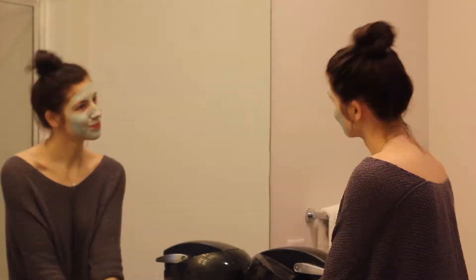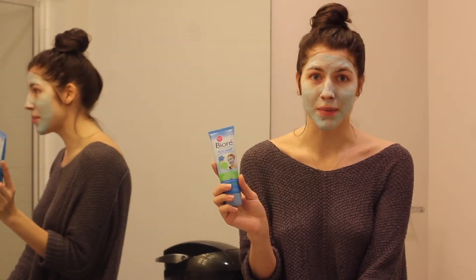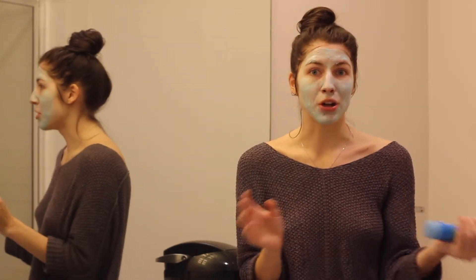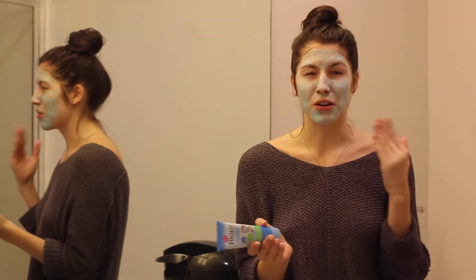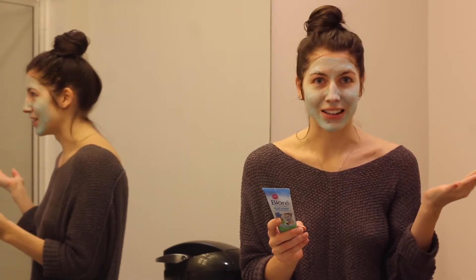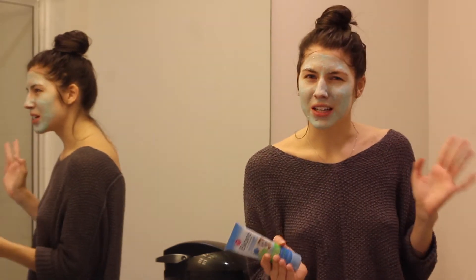This is the Biore Blue Agave and Baking Soda Whipped Nourishing Mask, and I have been using this like two to three times a week. Basically you wet your skin, massage it on, and leave it on for about three to five minutes — you don't want to exceed five minutes. It has a really cool cooling feeling while you're using it, which feels really nice. My face feels completely tingly right now and I kind of love it.